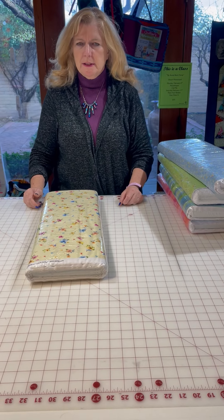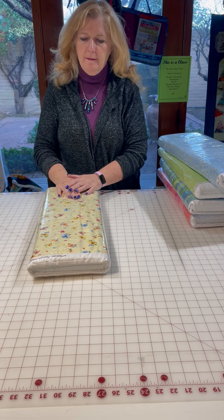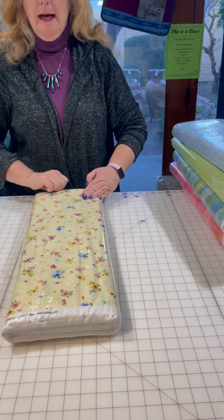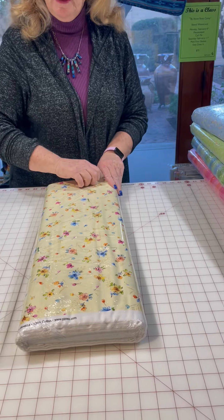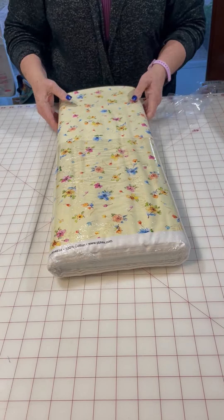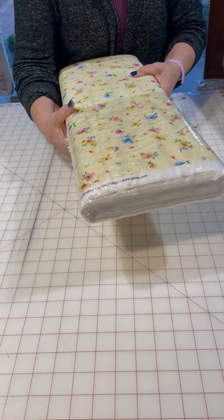Hi, it's Lori McAlphin with Quilt Central Studio doing part two of our newest release of fabric. Early January 2023, we just got a huge shipment today, so we're kind of doing a series of videos opening up the new fabric.